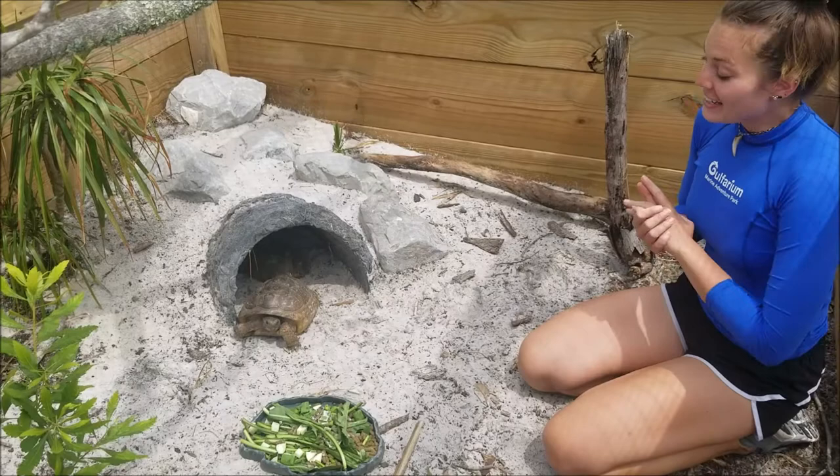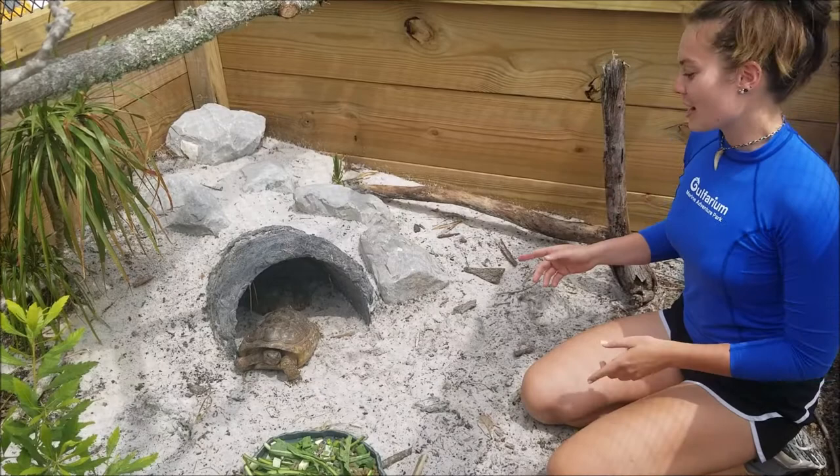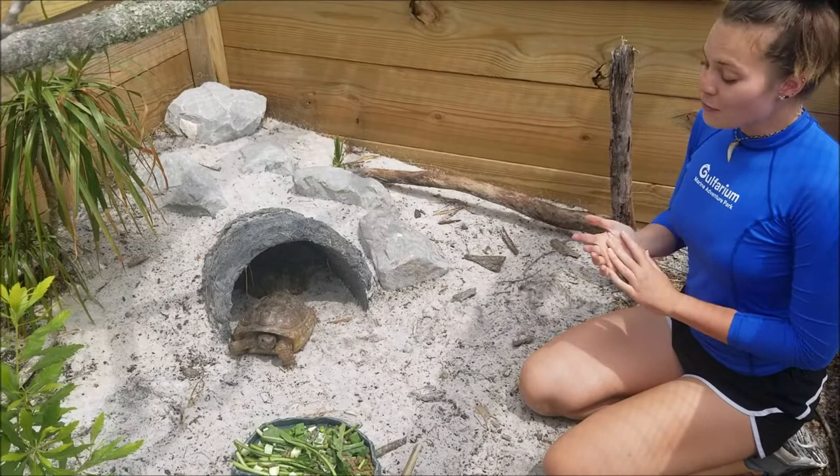Hi everyone, my name is Callie. I'm one of the aquarists here at Gulf Area Marine Adventure Park. Today I'm going to be educating you guys on gophers — but not the furry kind. I'm talking about gopher tortoises. So without further ado, I'm going to go ahead and get started.